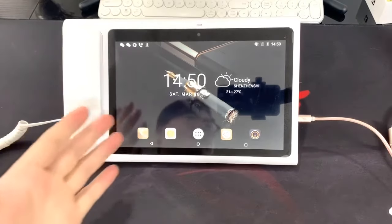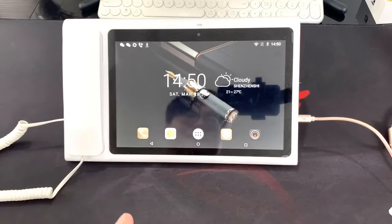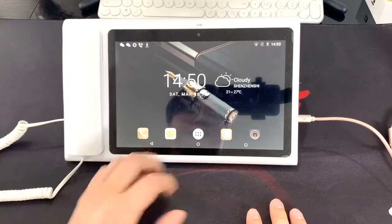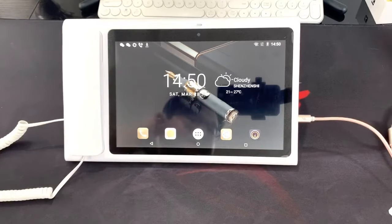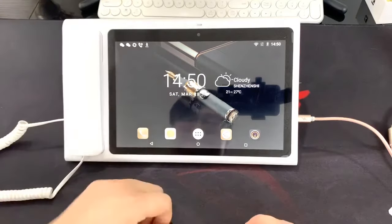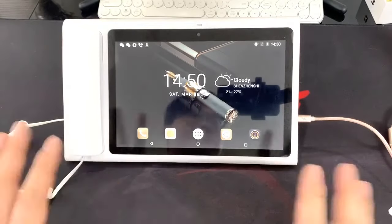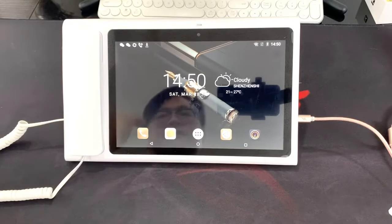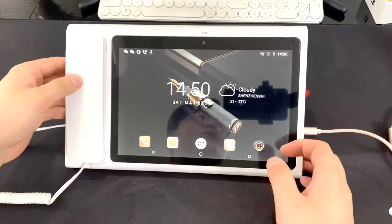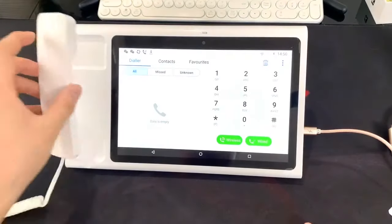Hello everybody, today I have a nice product for you. This is a landline phone, and I call it 'ready' because it's not only supporting a SIM card but also supports an RJ45 cable and a PSTN line. This is a very perfect product, but the price is also very expensive. I want to share a short video just to introduce the product.